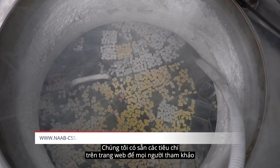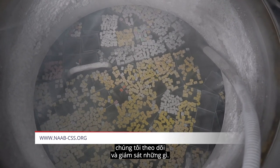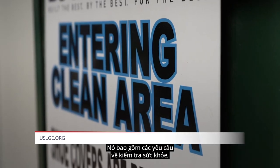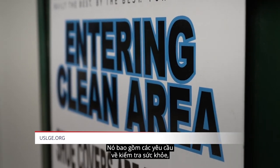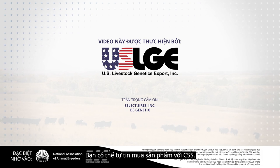Our requirements are available on our website for people to review, covering exactly what our program is about — including the health testing requirements, identification requirements, and welfare requirements. You can buy with confidence with CSS.